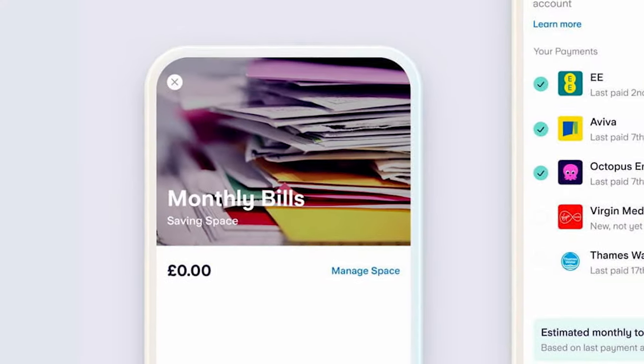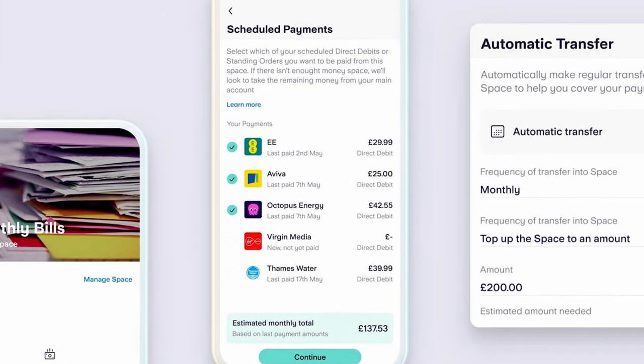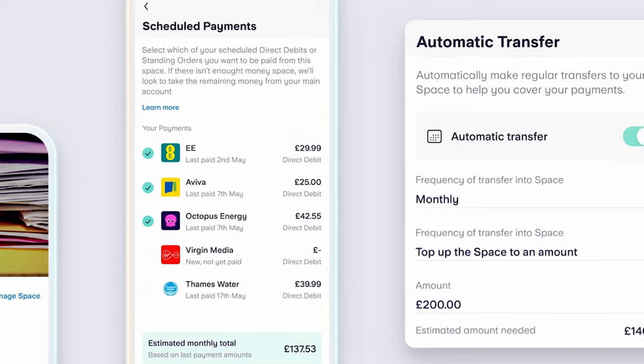Bills manager. Part of the Insights system also puts your bills into one place. It can show the amounts and dates for each bill, making for a great way to manage your bills and budget. You can also link bills to spaces, making automation easier and, if set up well, peace of mind too.